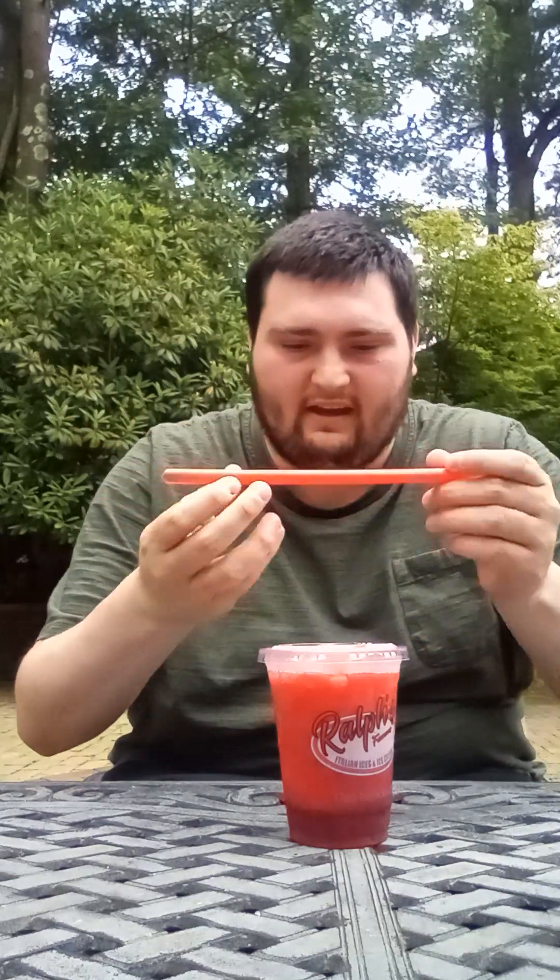So anyways, we're going to give it a try, tasting it, and see how that one tastes. We're going to go ahead and take a sip out of it. Here we go.